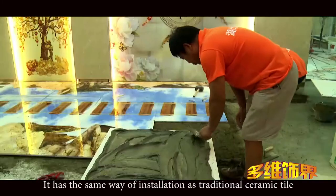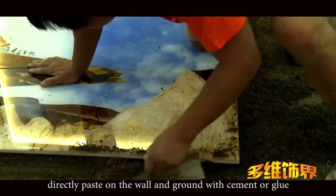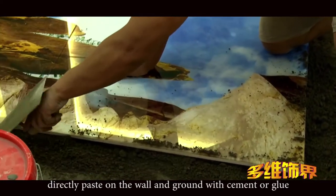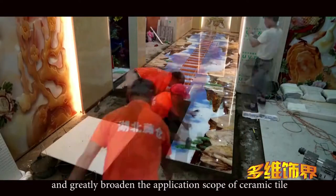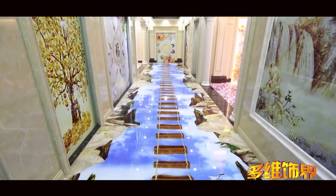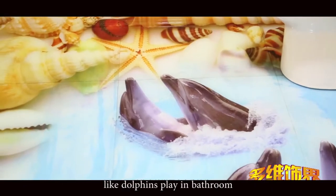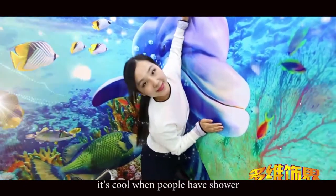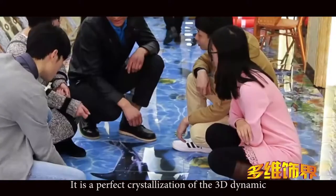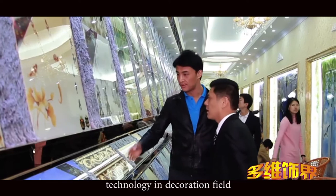It has the same way of installation as traditional ceramic tile — directly paste on the wall and ground with cement or glue — and greatly broadens the application scope of ceramic tile. The bathroom is a perfect match with this decoration. Like dolphins playing in the bathroom, it's cool when people have a shower. It is a perfect crystallization of the 3D dynamic technology in the decoration field.